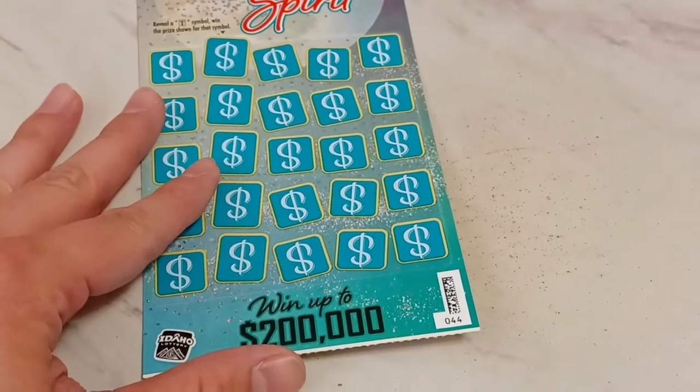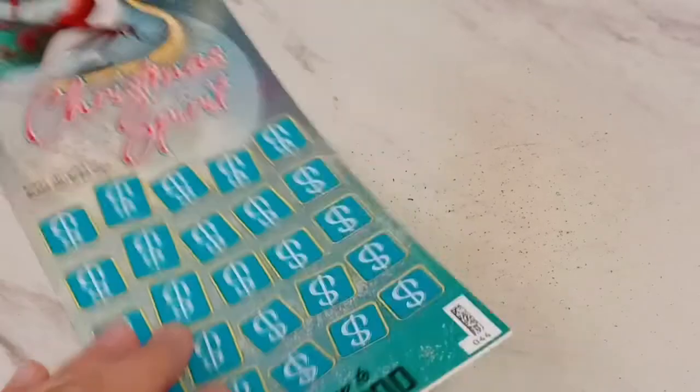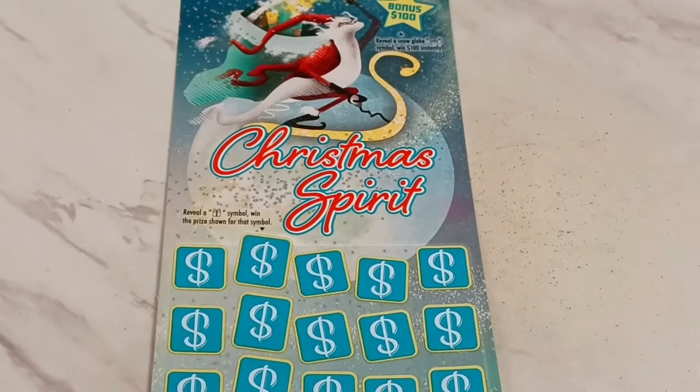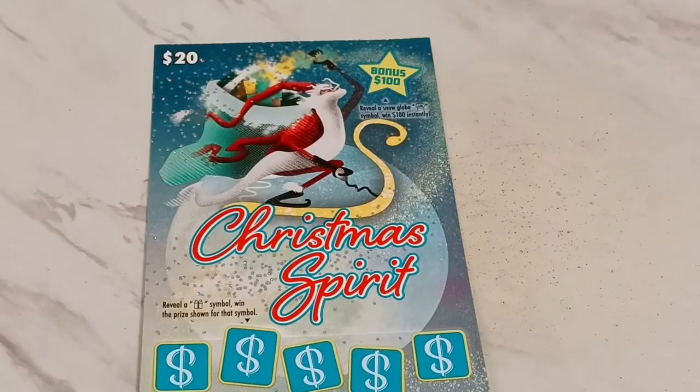Idaho Lottery, shape up! Ticket number 44. This is the Christmas Spirit — it's a beautiful ticket, by far the best holiday ticket I've seen. The $20 version, the digital artwork and the colors look really cool. Upside down dollar signs, or maybe it's about a Stradivarius violin — however you want to look at it. We'll save the bonus for later.